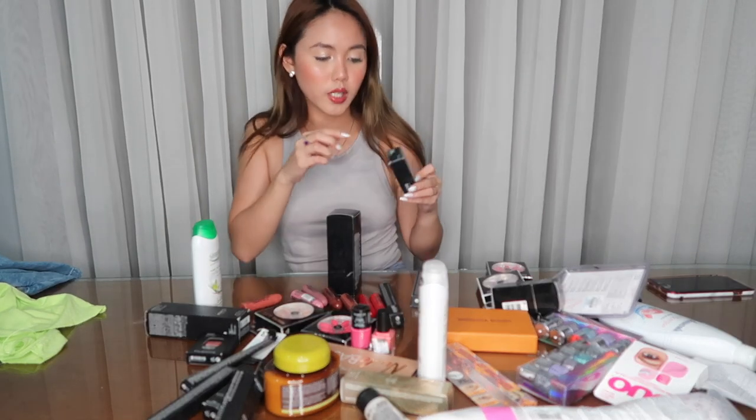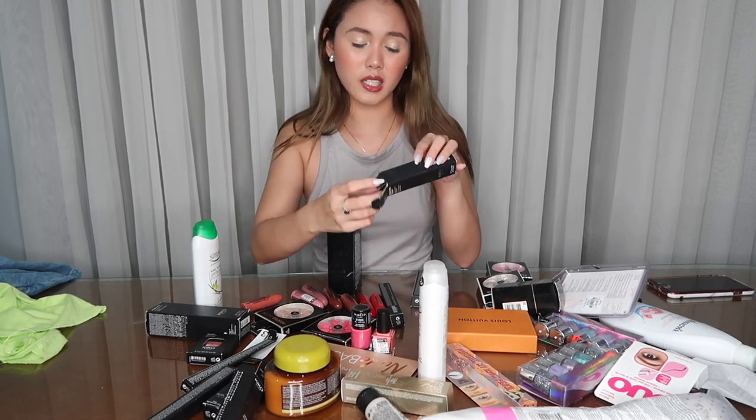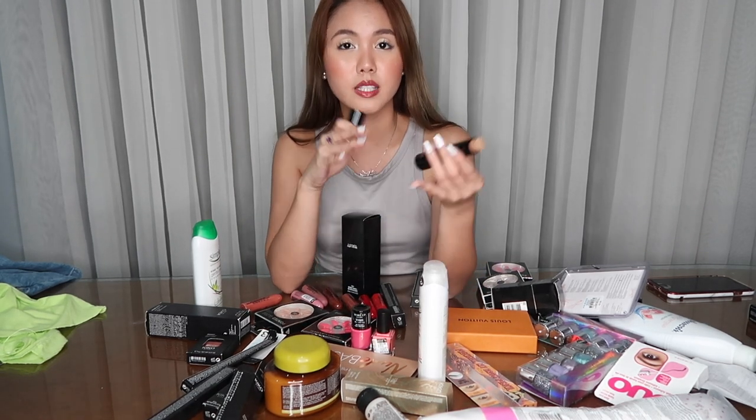I also bought this Sculpting Touch Creamy Stick Contour from Kiko Milano in the shade 200 — I bought this sa Livorno. Hindi kasi akong mahilig sa contour since maliit yung face ko — parang ang pangit ko tingnan if magko-contour ako. So that's why bumili ako ng sculpting stick, para matry ko lang mag-contour. And mas natural sa tingnan pag cream contour. Settle lang siya, but you can build it up.